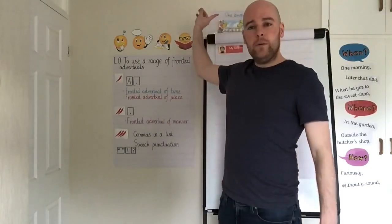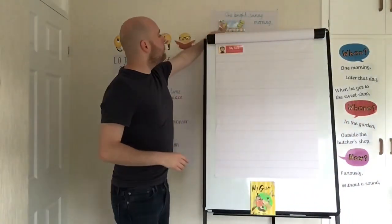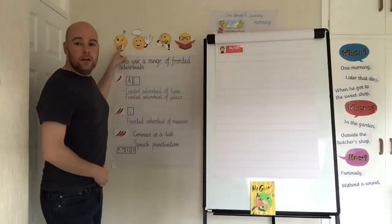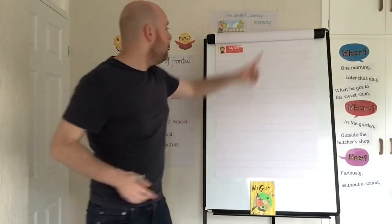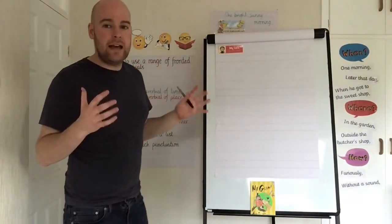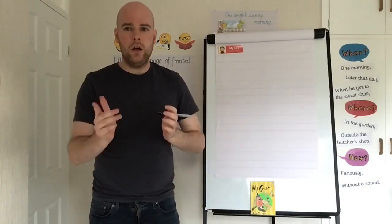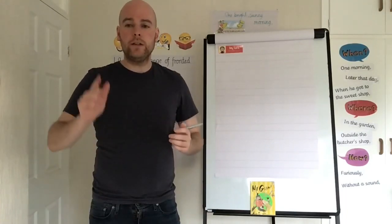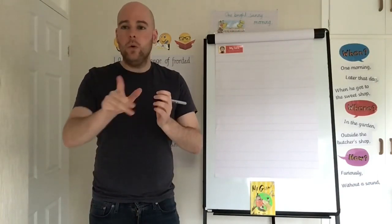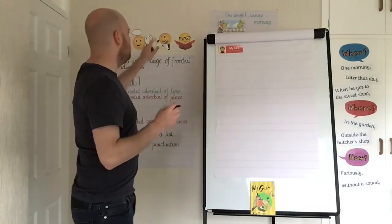So I'm going to use my plan to help me — it's my turn now. I'm going to write my first paragraph about when Mr. Gum starts his day in his garden. I already have my fronted adverbial on my plan: 'one bright sunny morning.' But I do need to say the whole sentence out loud first: 'One bright sunny morning, Mr. Gum strolled into his neat garden.' Time to write it.